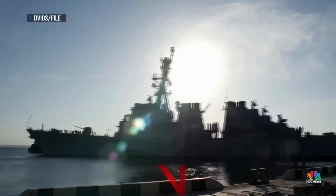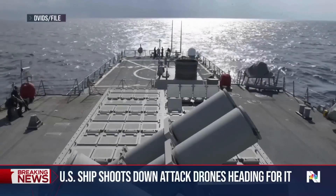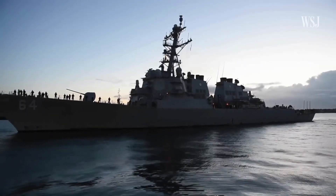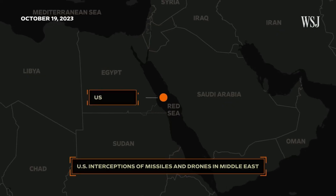Can cutting-edge AI technology protect a naval destroyer from modern warfare threats? Let's dive into the USS Kearney's AI-powered defense systems. Welcome to the AI Genius, my name is Rich, and today we're exploring the USS Kearney, a U.S. Navy-guided missile destroyer, and its role in countering Iranian attacks in the Middle East.